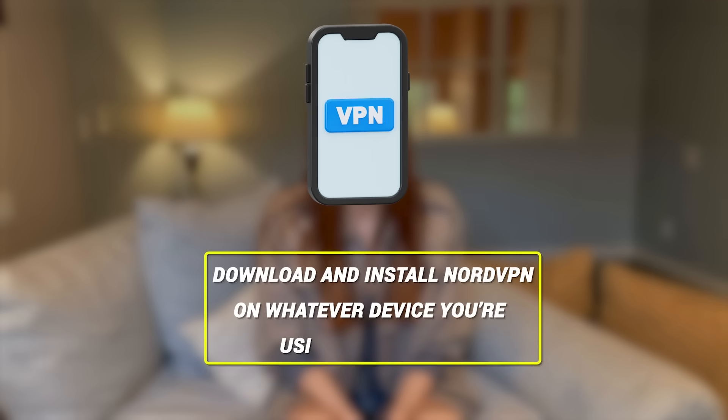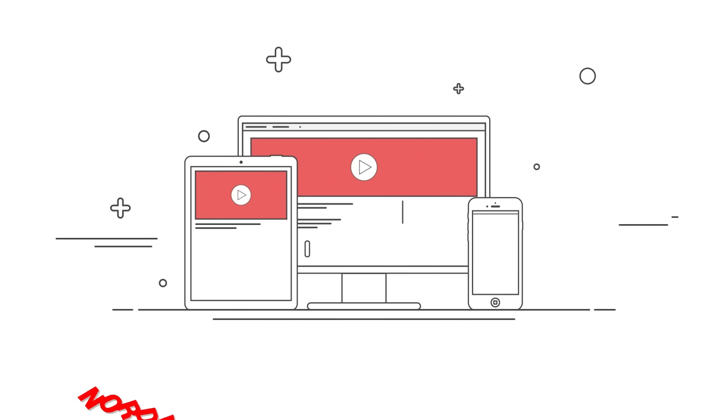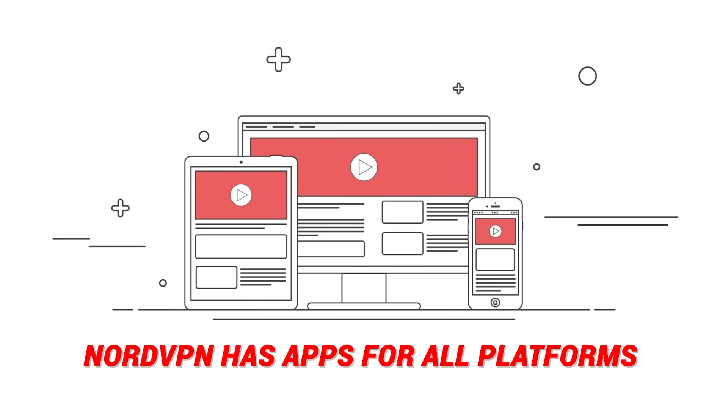The process to unlock Netflix with NordVPN is ridiculously simple. Here's what you do. First, download and install NordVPN on whatever device you're using to stream — whether it's your smart TV, laptop, phone, or even a tablet. NordVPN has apps for all platforms. Once you've got it installed, open the app and you're going to see a map full of servers from 60-plus countries.